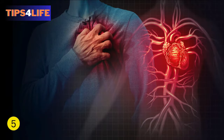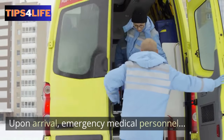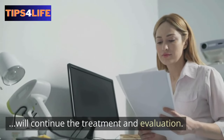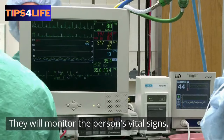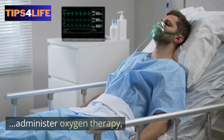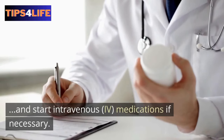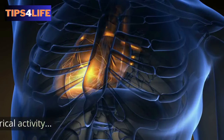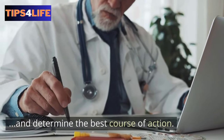5. Emergency Medical Care. Upon arrival, emergency medical personnel will continue the treatment and evaluation. They will monitor the person's vital signs, administer oxygen therapy, and start intravenous medications if necessary. They will also perform an electrocardiogram to assess the heart's electrical activity and determine the best course of action.